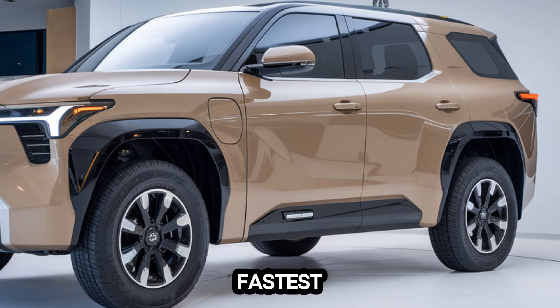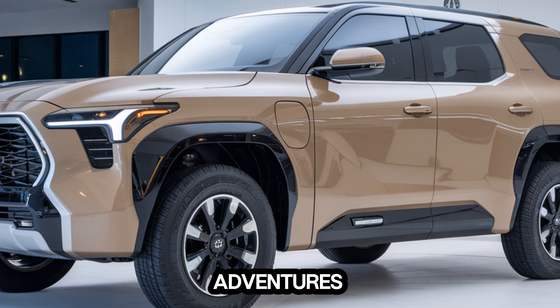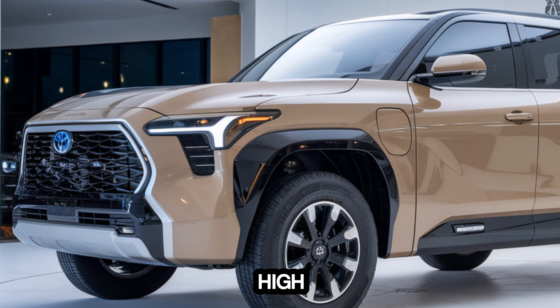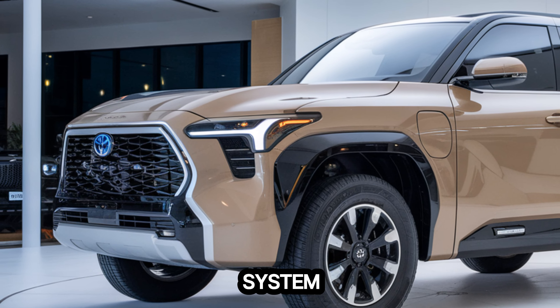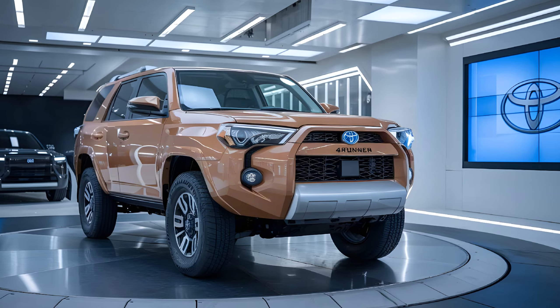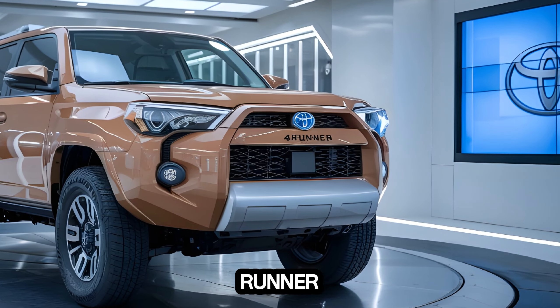It's not the fastest SUV on the block, but it has plenty of power for everyday driving and off-road adventures. The 4Runner's off-road prowess is legendary. With its high ground clearance, four-wheel drive system, and advanced traction control, it can tackle any terrain with ease. Whether you're exploring muddy trails or climbing rocky mountains, the 4Runner has you covered.